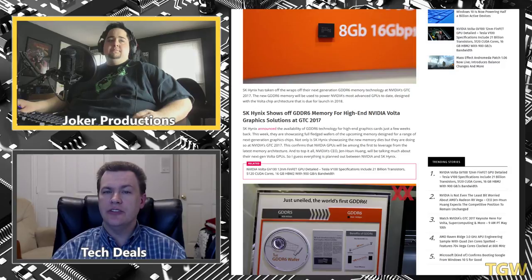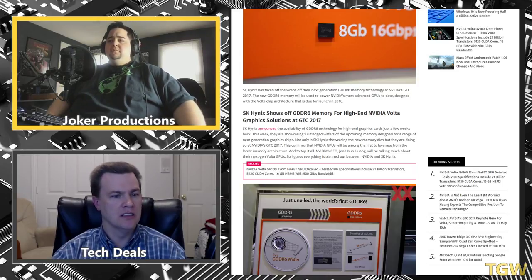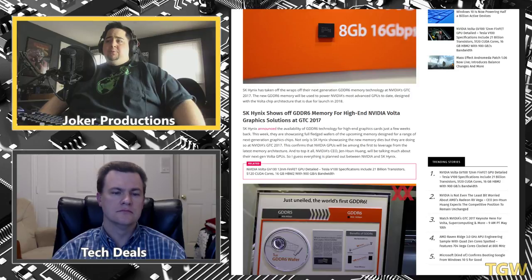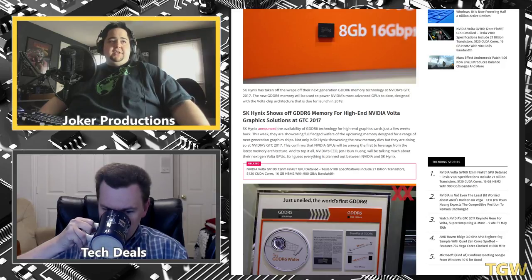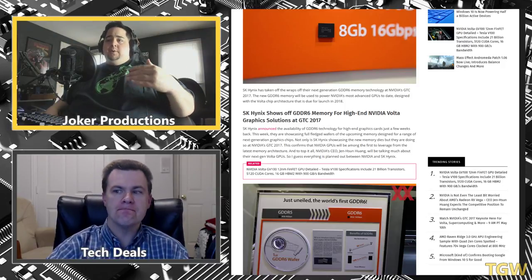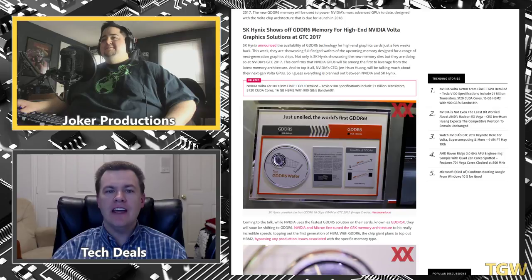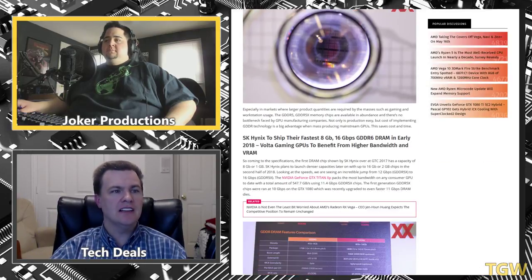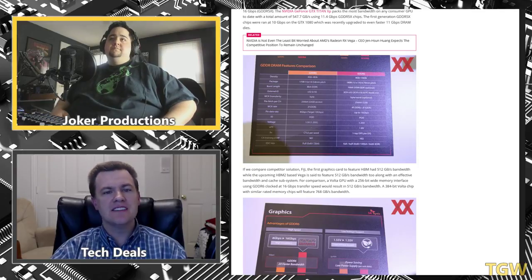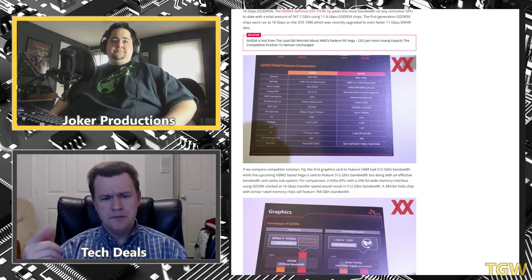AMD's Fury and Fury X just kind of disappeared without a real replacement — I think HBM turned out to be harder to manufacture at mass than they thought. They were having yield issues with HBM from the beginning, which extended into HBM2. It felt like AMD thought they'd have an HBM2 GPU ready around the time the GTX 1080 and 1070 came out, but they didn't, so they went really aggressive with marketing and targeted the budget market — probably because that's all they had ready.